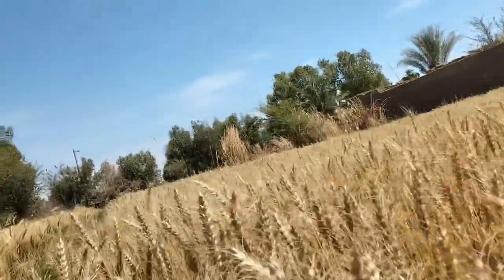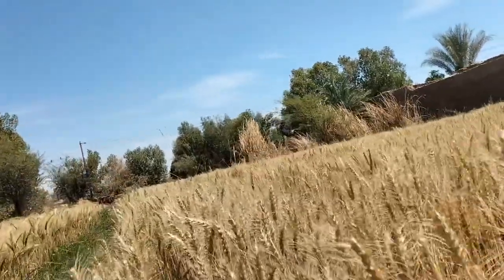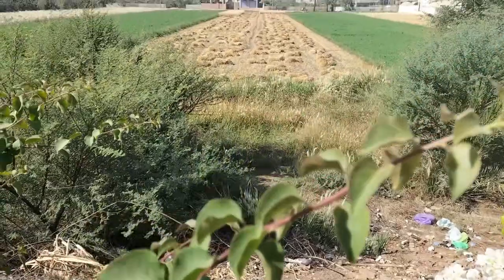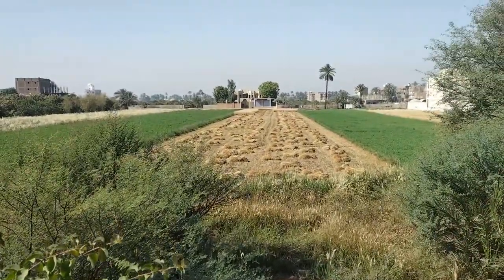Wheat was present in the rise and fall of the Egyptian empire, and today I'm going to take you on a six-month-long process, growing, harvesting, and milling the wheat.